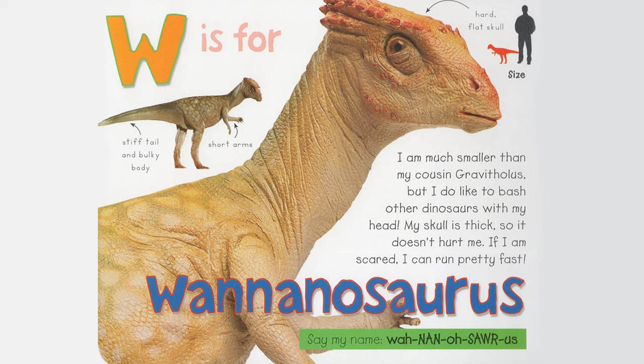X is for Xenotarsosaurus. I am a big, meat-eating dinosaur, but my arms are tiny. I use my strong legs and sharp teeth to catch my prey. I think my horns make me look scary. Wavy back and neck, two horns above the eyes, stiff tail, strong legs. Say my name, Xenotarsosaurus.